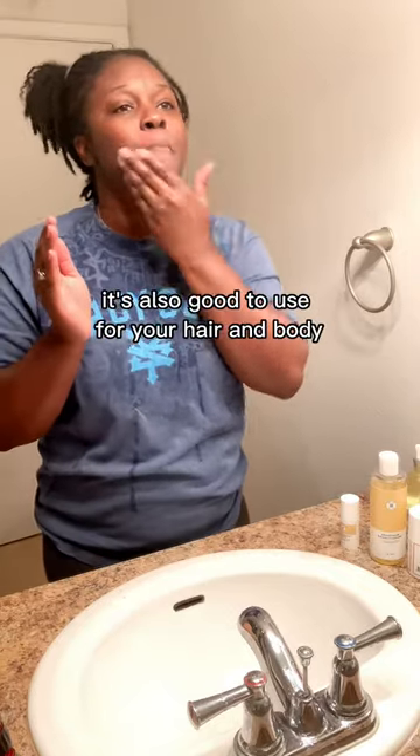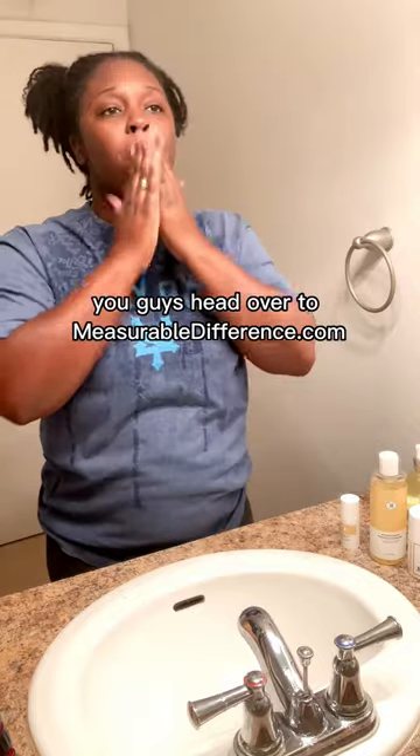You guys, head over to measurabledifference.com to purchase yours today. Thank me later! Bye!